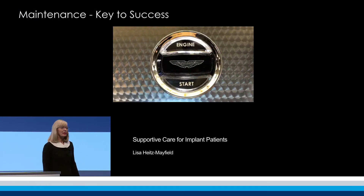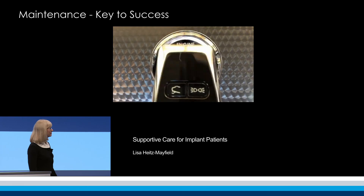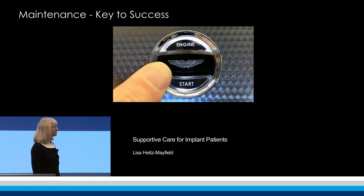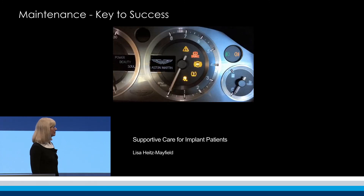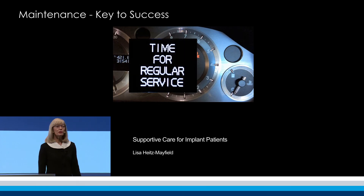Complex treatment involving dental implants can be costly in terms of time and money. It's a bit like a luxury car. So why wouldn't you spend time, money, and effort in maintaining it well?